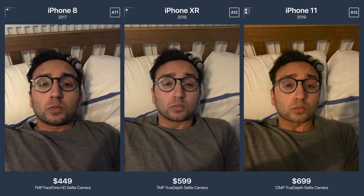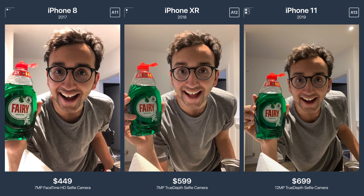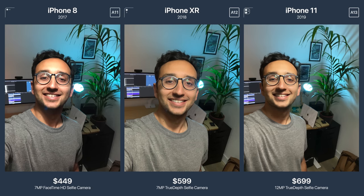I'll put a Google Drive link to all of these photos in their highest resolution in the video description, so if you want to download them and compare for yourselves and zoom into the corners, feel free to do that.